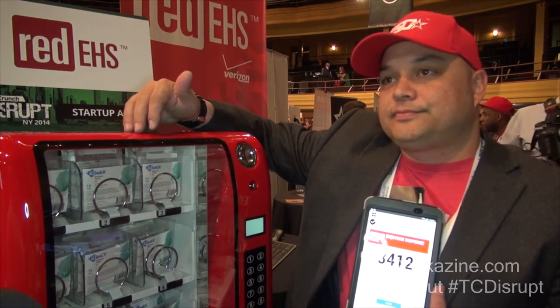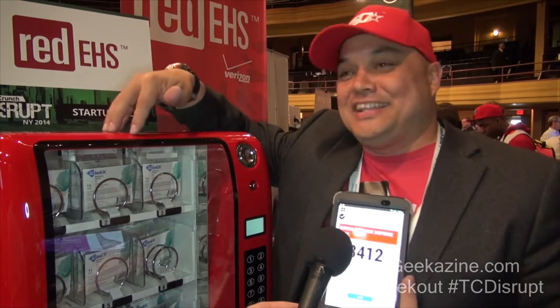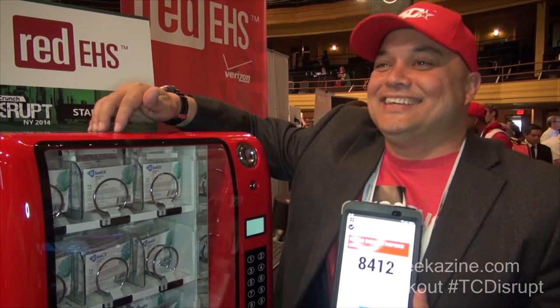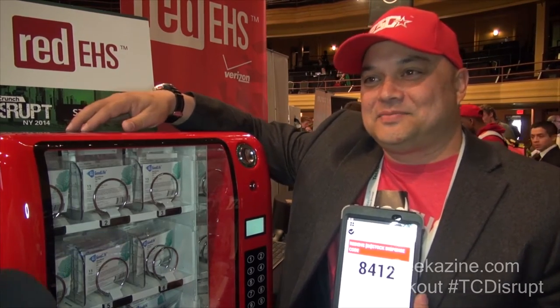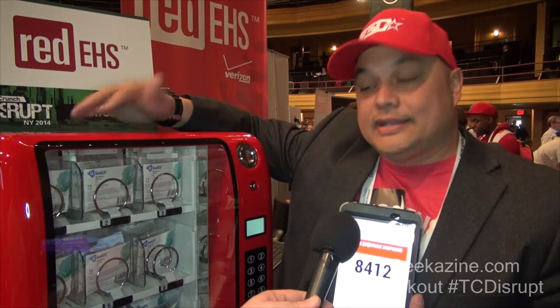I could have a vending machine sitting in my living room. You could. If you were justifying the supplies that come through it, we could put one in there. You could put a whole bunch of Flintstones gummy things in there. So you have launched — how long have you been around?